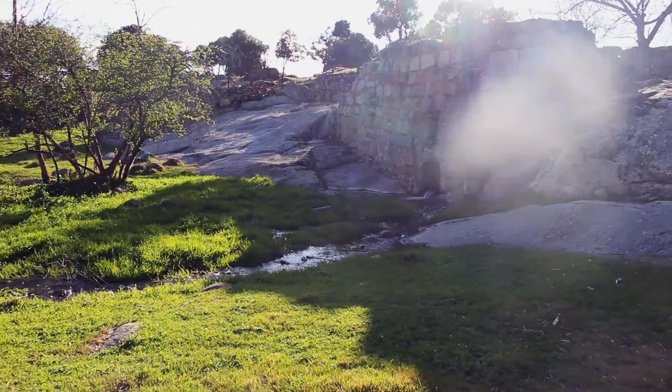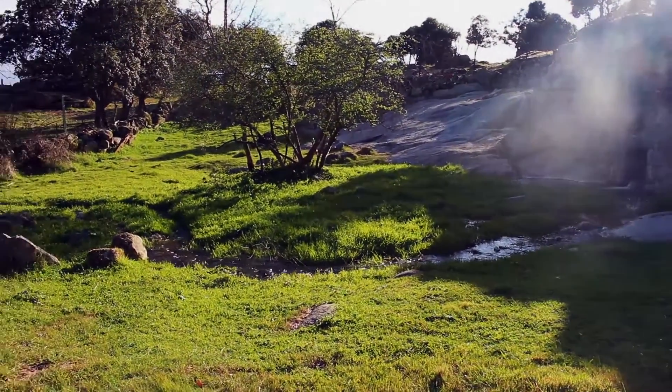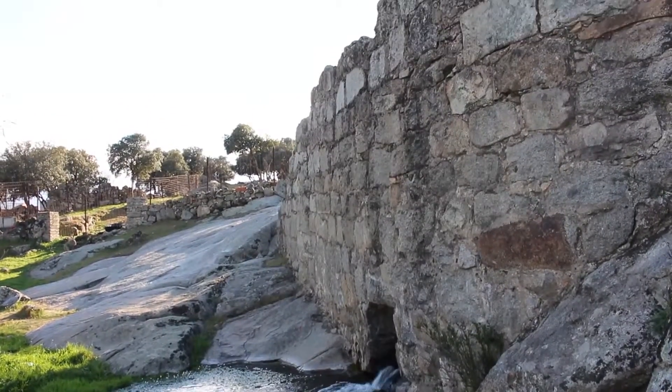The dam was built to hold a nava stream and provide water for the neighboring orchards during dry season. The stones now let the water flow, where aquatic plants grow to form a beautiful place.